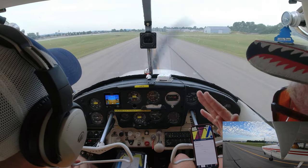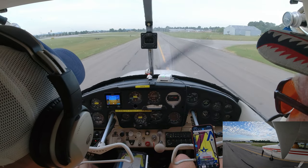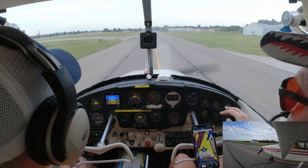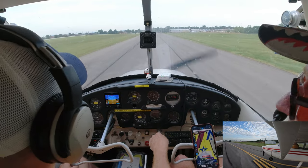'87 Bravo, holding short of 36.' Tower: 'Cessna 87 Bravo, enter left traffic, runway 36, cleared for takeoff.' All you have to do is repeat back: 'Cleared for takeoff 36, left traffic, 87 Bravo.' They want you to read back the clearance.